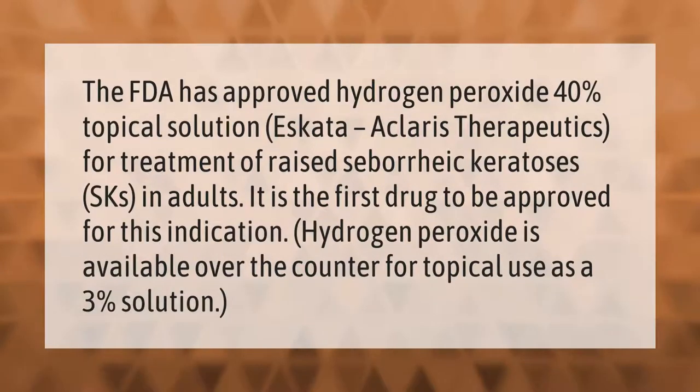The FDA has approved hydrogen peroxide 40% topical solution, S-carda, by Claris Therapeutics, for treatment of raised seborrheic keratoses in adults. It is the first drug to be approved for this indication. Hydrogen peroxide is available over the counter for topical use as a three percent solution.